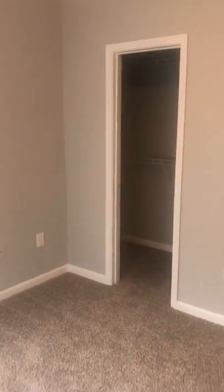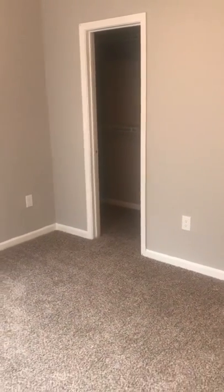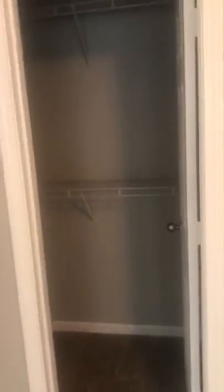And this is the guest room. The guest room is 12 by 10. You can accommodate a queen size bed, no problem. It has a nice large closet.